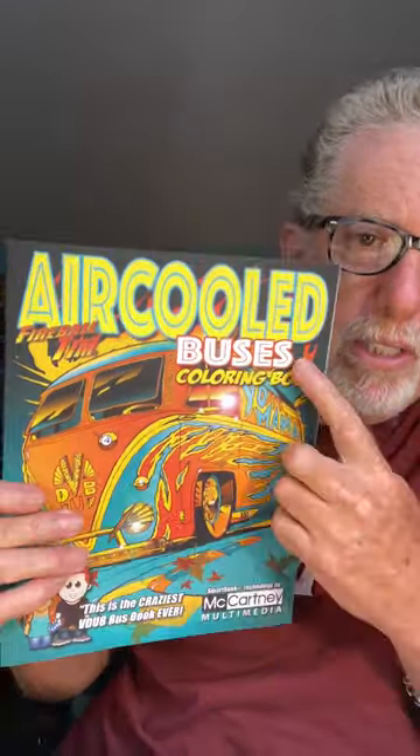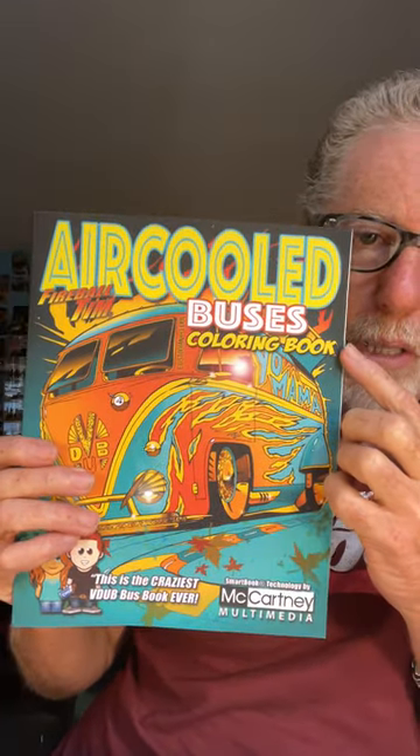Today's coloring book that we're featuring is one of our most popular coloring books. This one is Air-Cooled Buses, which is all custom Volkswagen buses. It had a different title before, but then I got in trouble with Volkswagen — it's kind of a stickler about certain things — but we changed the title. It's now called Air-Cooled Buses Coloring Book.